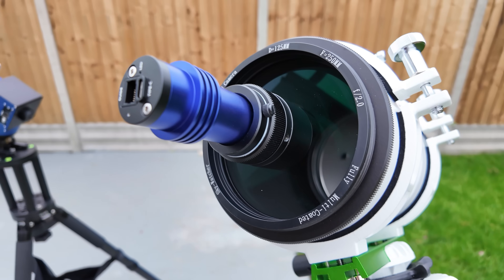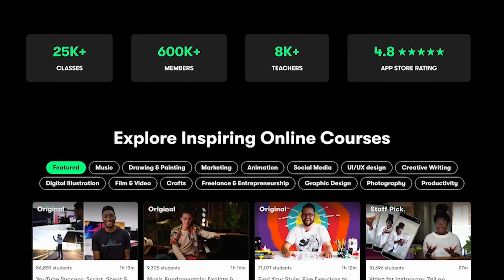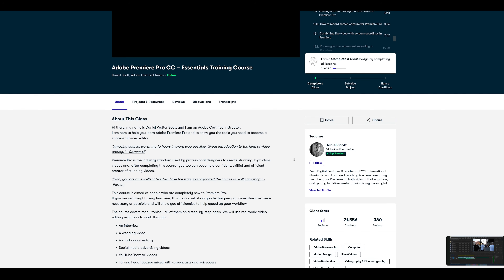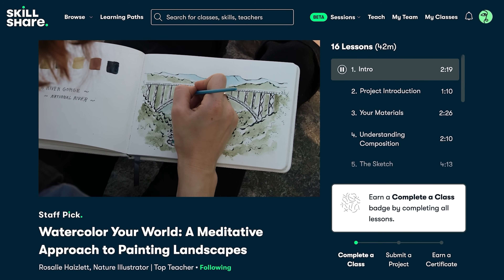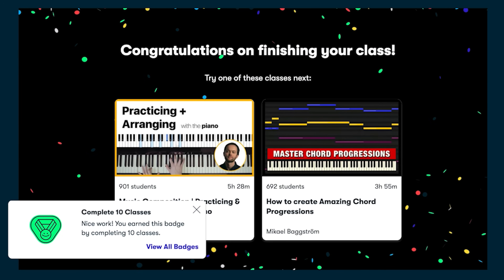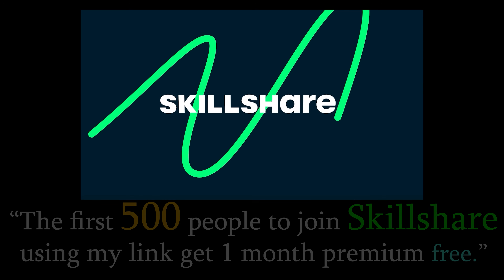On the topic of learning new skills, I'd like to briefly talk about today's sponsor, Skillshare. They are the largest online learning community for creatives, with thousands of classes covering everything from video editing and illustrations to productivity and entrepreneurship. I've been taking a class on advanced video editing and really enjoying how it's designed by creatives for creatives, with short on-demand lessons and a hands-on learn-by-doing approach. The first 500 people to click my link in the description will get a one-month free trial of Skillshare.